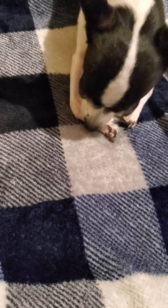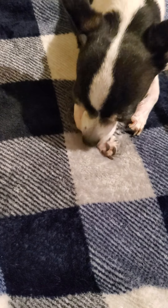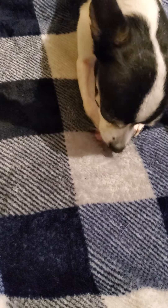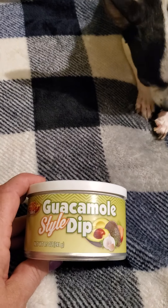Hello everyone, this is Kim from Eden's Garden and I'm here with the Dollar Tree haul. I'm going to start out with the foodie items first. I picked up the guacamole style dip — I love the guacamole dip in lots of different things.